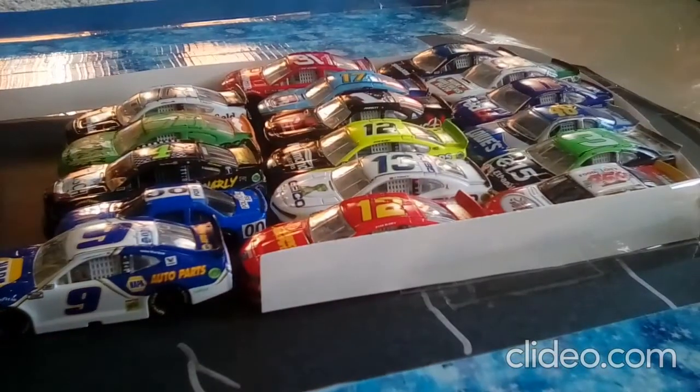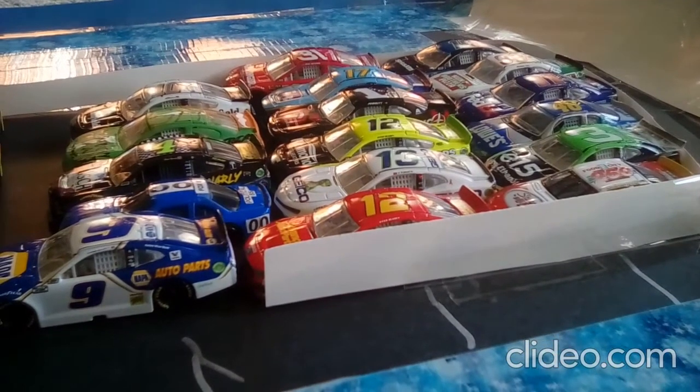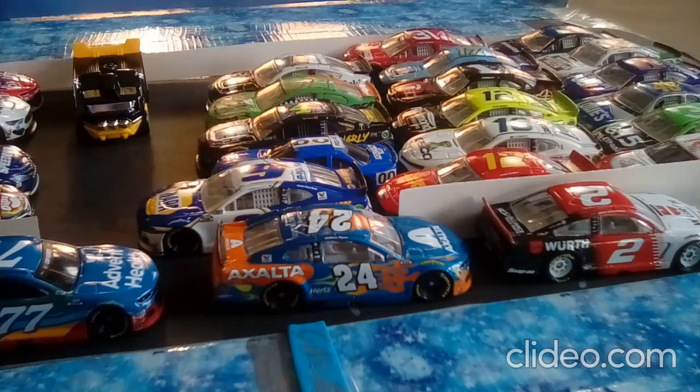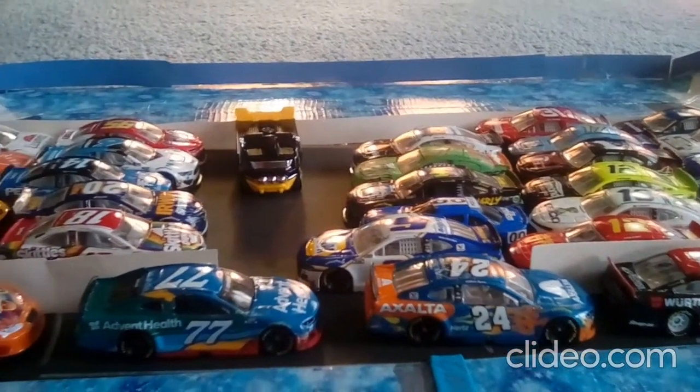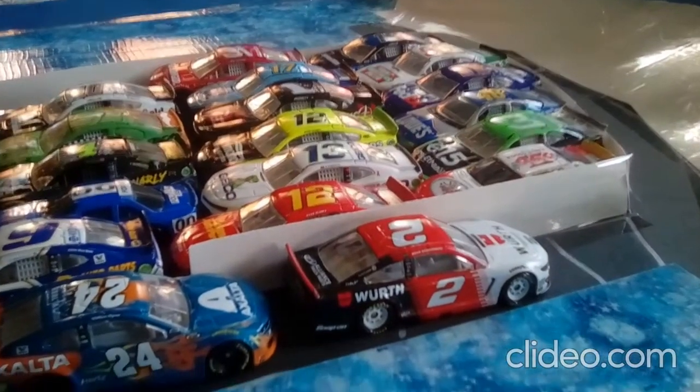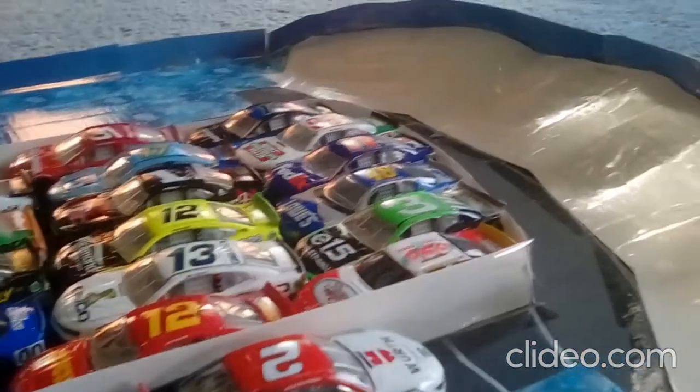We got a couple cars that have not entered yet. They are coming. We got 32 cars. All these are probably familiar with you. The 03 is Bristol, baby — since this track looks so much like Bristol, it's known as the Bristol of Seaport.